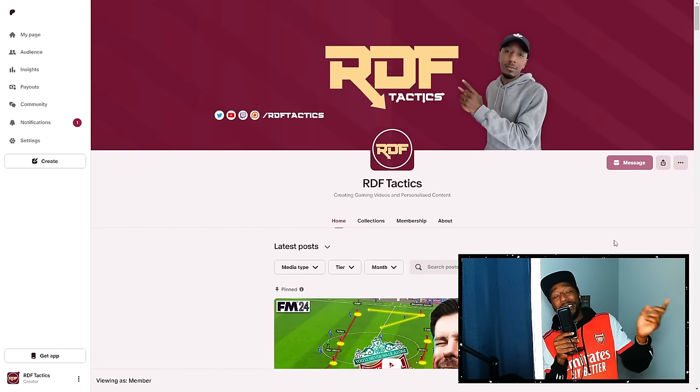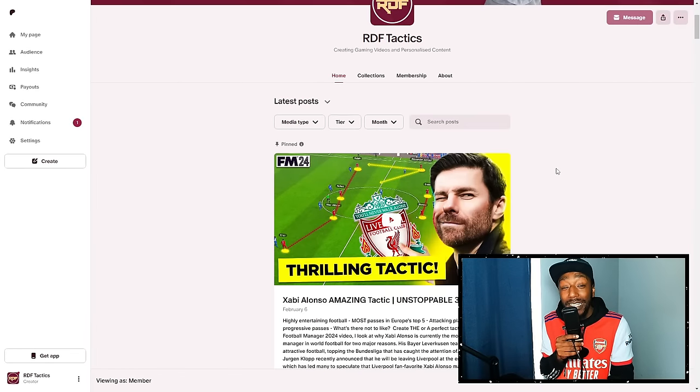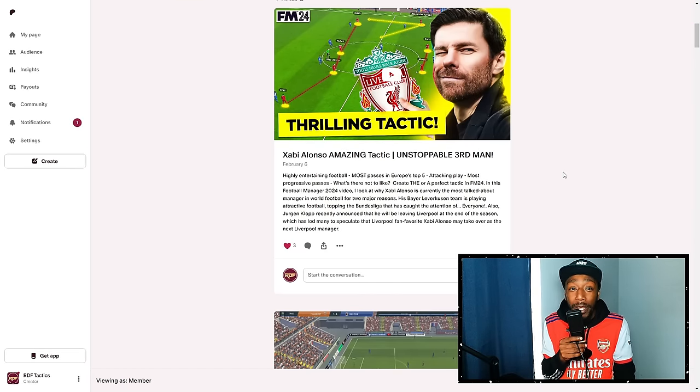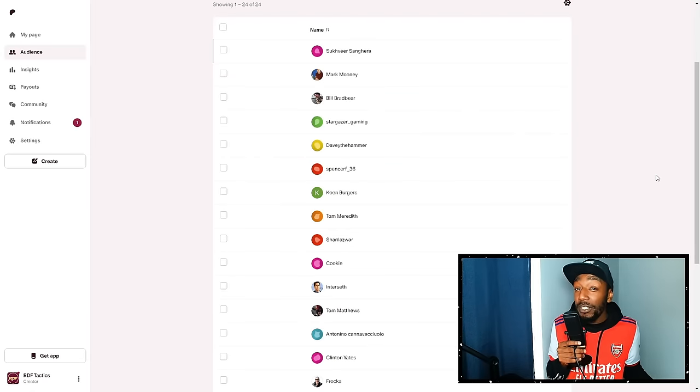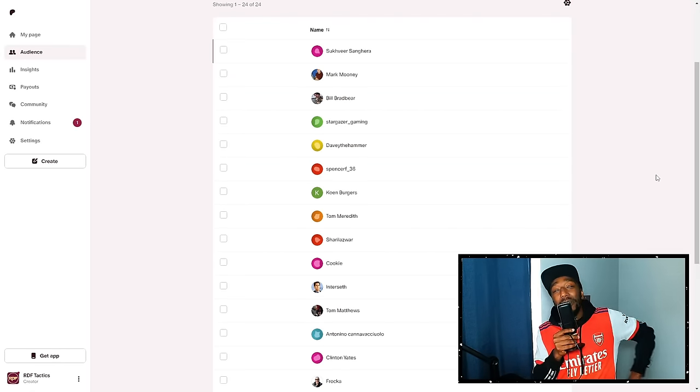This seems like a good time to mention the Patreon. If you are enjoying today's content, please consider supporting through the Patreon, where you will get the heads up on tactical videos we are looking to create before anybody else. Consider joining the Patreon like these beautiful people and I will see you on the other side.